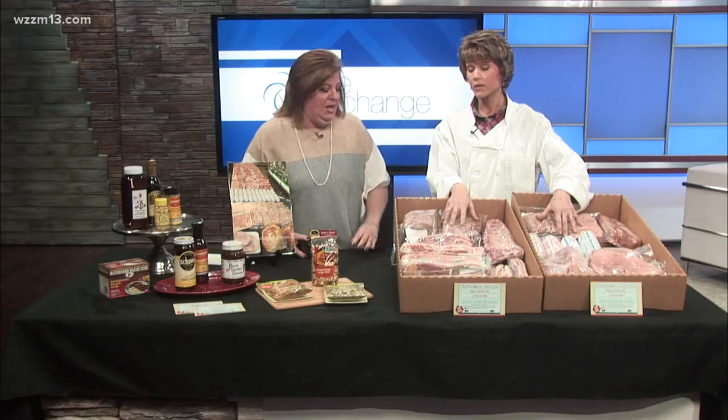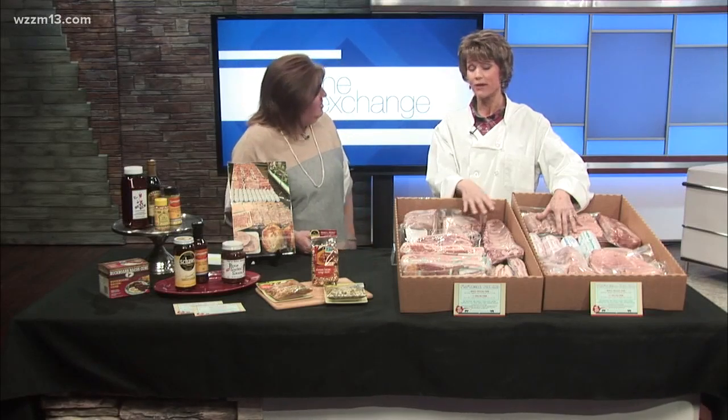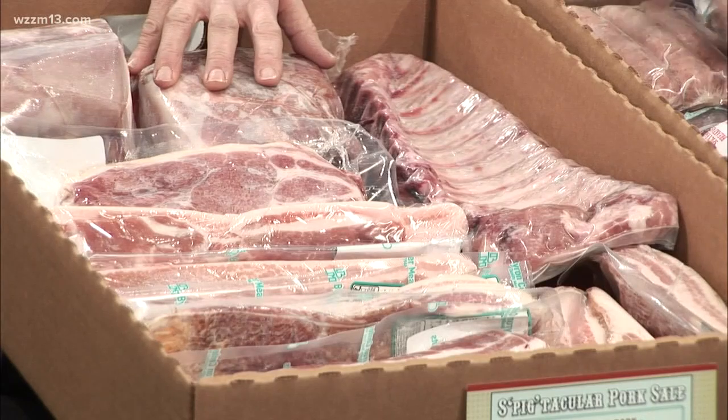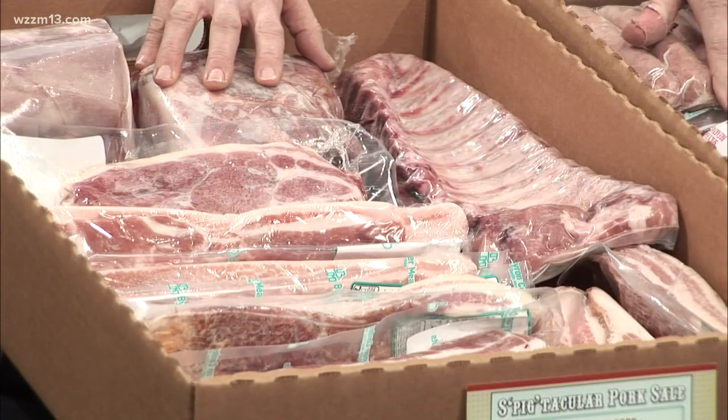Vacuum sealing keeps it fresher and eliminates the freezer burn you get a lot of times. This can last three years in a freezer — are you serious? It should be as good as going to your local market and having fresh meat. That's what's so nice about it.